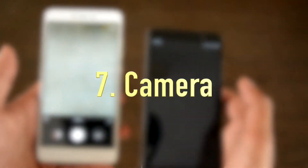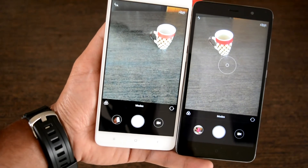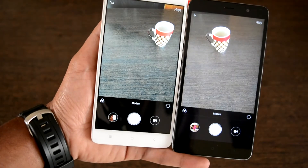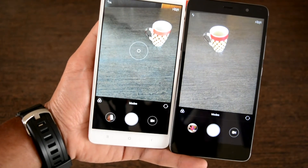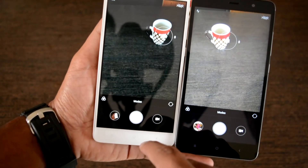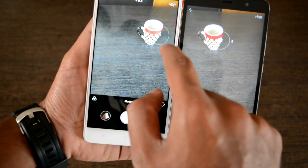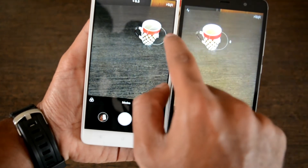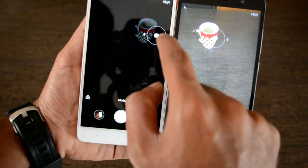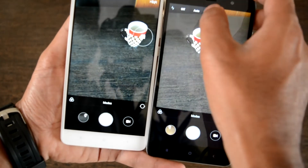The seventh point of comparison is the camera. The camera has substantially improved in the Redmi Note 4, which now features an advanced 16-megapixel rear camera with face detection, autofocus, and dual LED tone flash, compared to the 13-megapixel camera on the previous version.